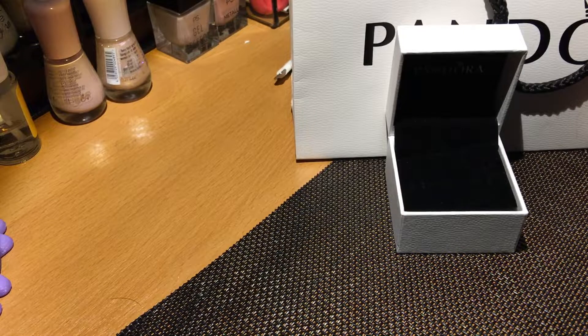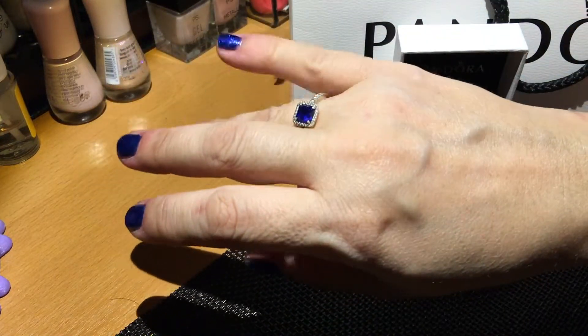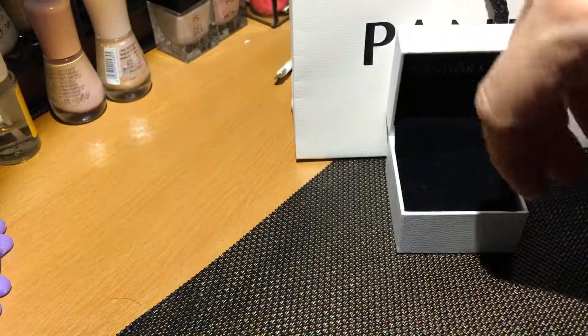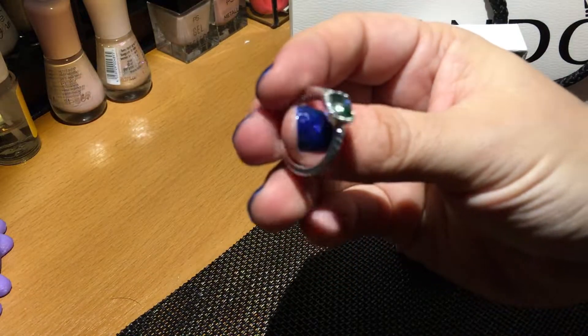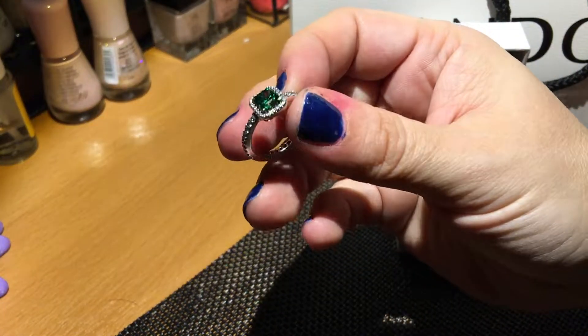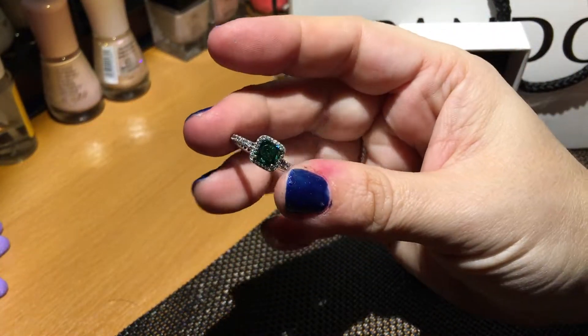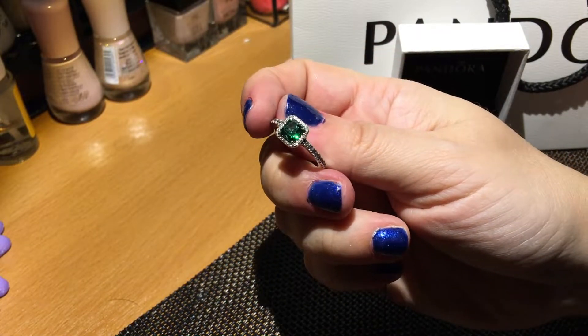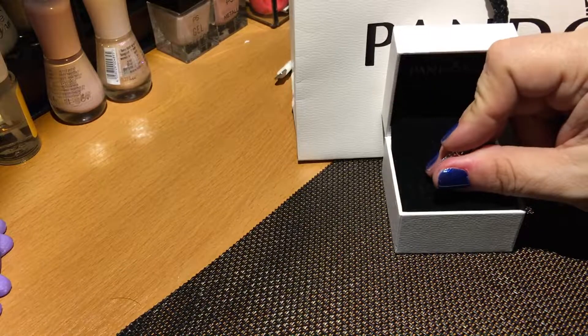Adesso vi faccio vedere l'altro. Questo è il blu — questo si sente meglio con il mio smalto attuale, però questo quando cambierò anche lo smalto è un bellissimo colore. Guardate — speriamo un anno migliore del passato.